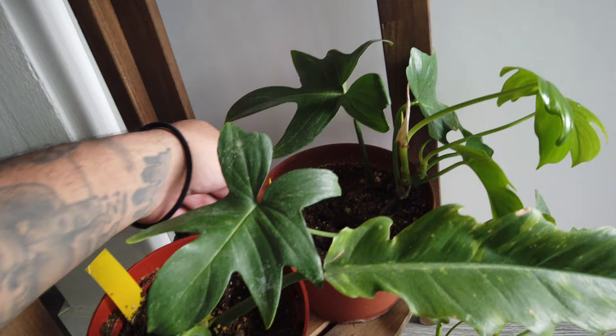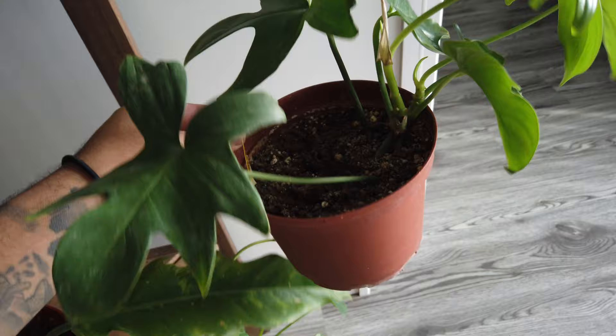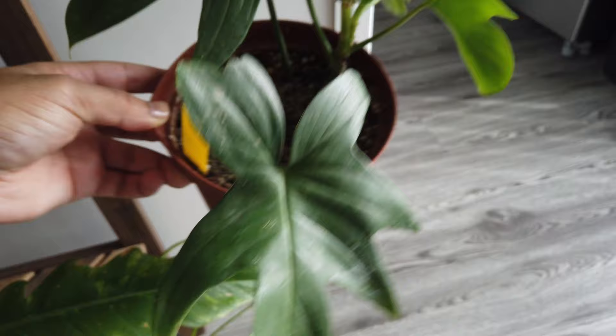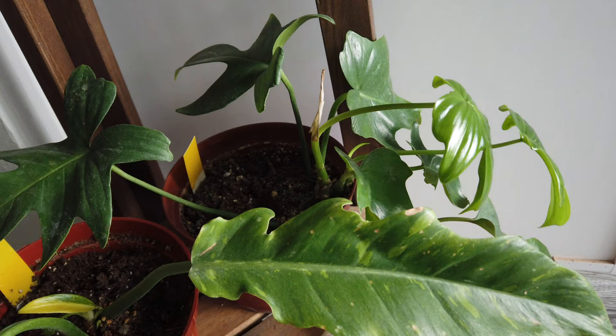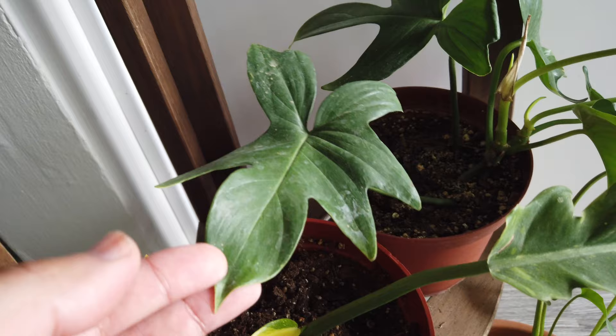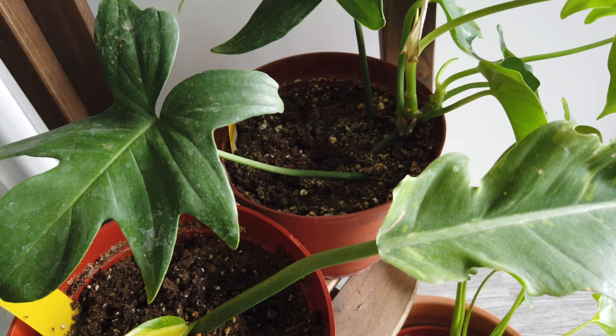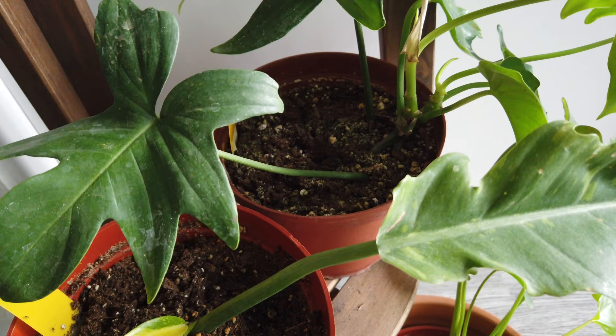Another new plant we got is this philodendron — not sure on the exact ID, but we got this from Mickey's. Super fire plant, probably going to let it trail and see what happens. New growth is going crazy. If you guys don't know, philodendrons are my favorite house plants. Just look at this foliage — it looks so dope. It is insane to see plants just do their own thing and go crazy. Seeing them grow is one of my favorite things about house plants.